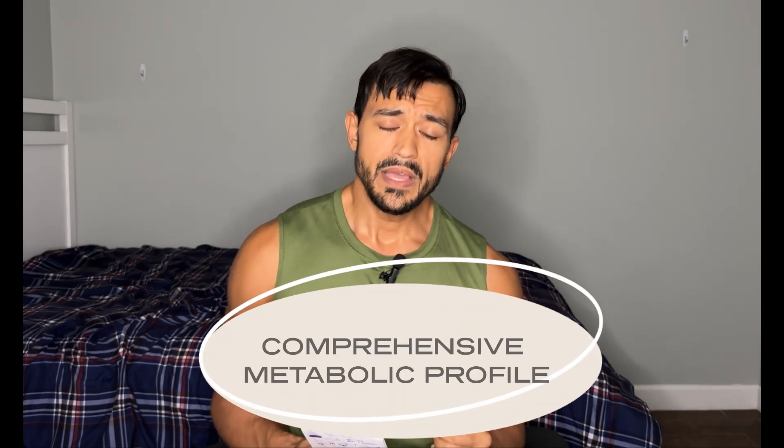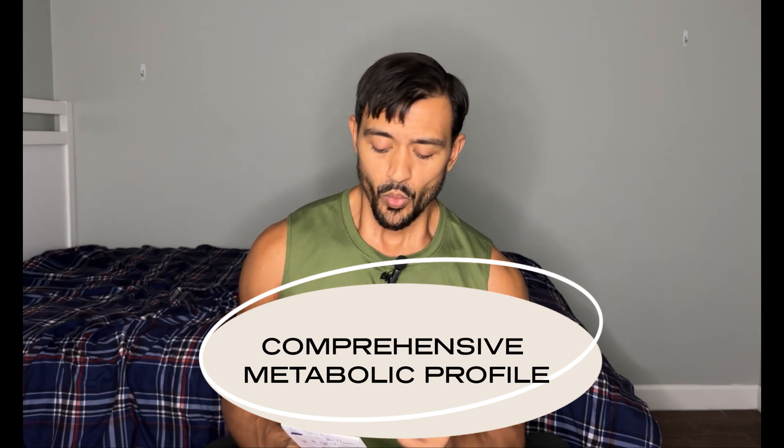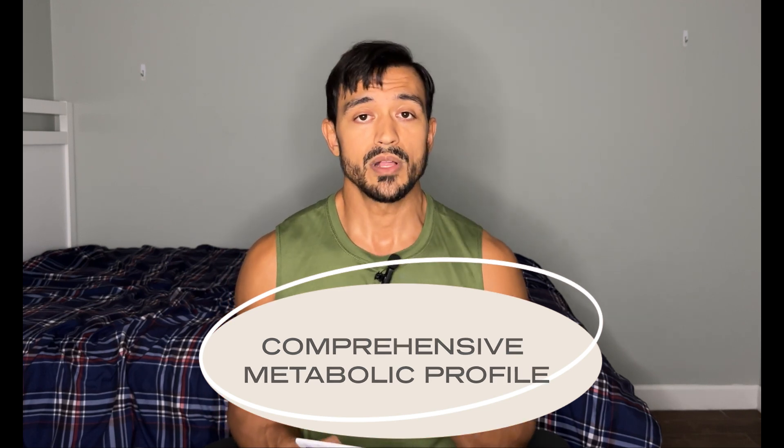The other test I would recommend is a CMP — a comprehensive metabolic profile. In this they're going to look at your kidneys and your liver values. When you're taking supplements, you want to watch out for those things no matter what it is — it could be creatine, Tren, or Deca. Your liver has to process all of those things. The CMP will also cover your electrolytes and everything like that.